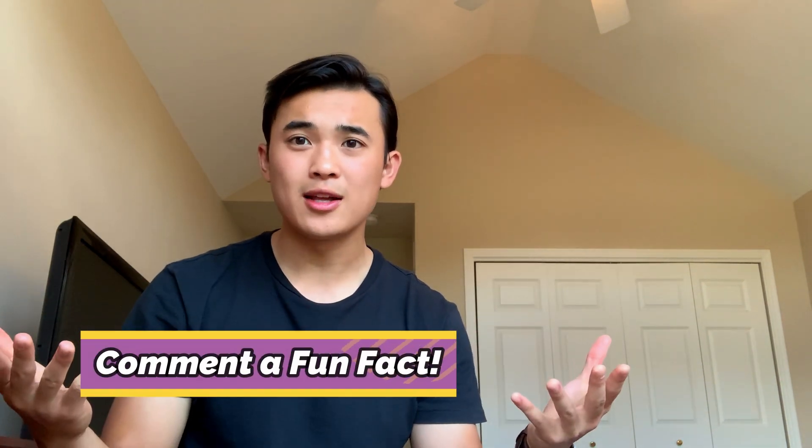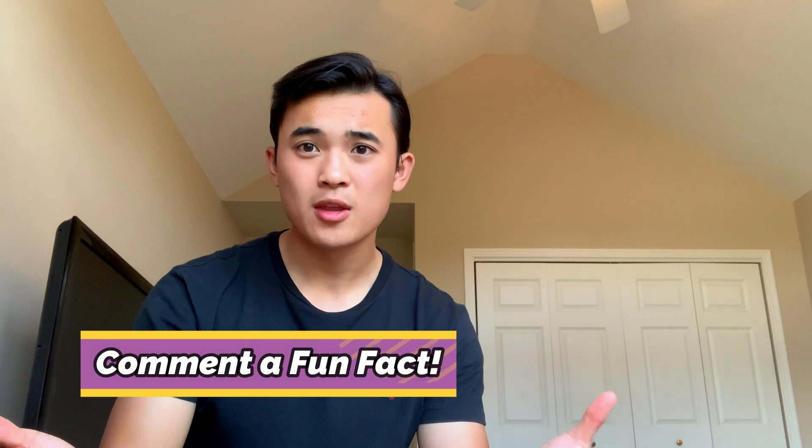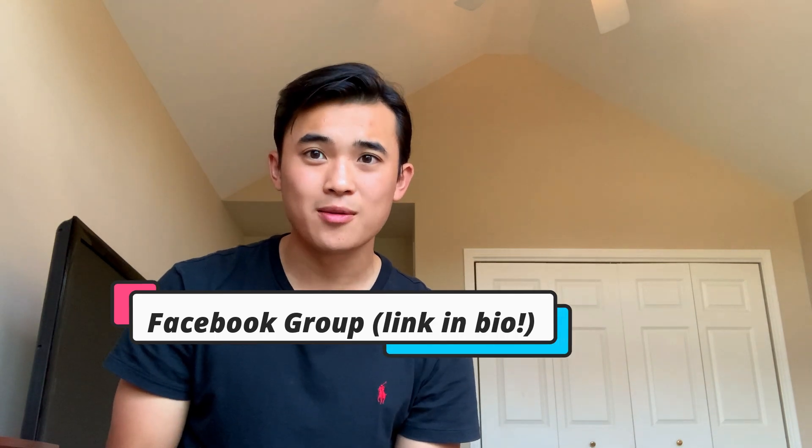As cliche as it might sound, it's absolutely true — we're all different and unique in our own ways, and that's what the secondary essay on diversity is all about. Feel free to comment below something that's unique and diverse about you, because I'd love to get to know all of you a little better. If you have any questions, comment below or join my Facebook group. I hope today's video on secondary essays was helpful — don't forget to give it a thumbs up if you found it helpful, and best of luck on your applications!